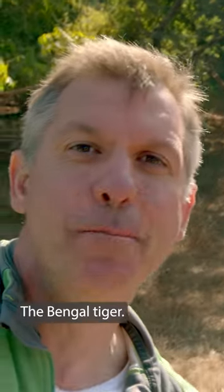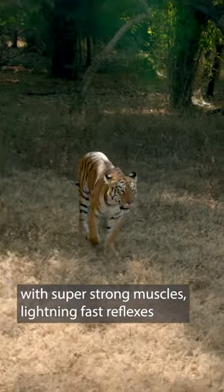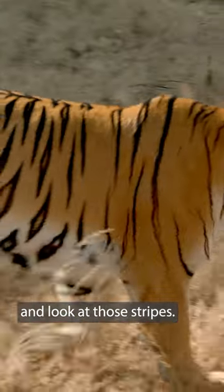Check it out! The Bengal tiger. One of the world's mightiest land predators with super-strong muscles, lightning-fast reflexes, and look at those stripes!